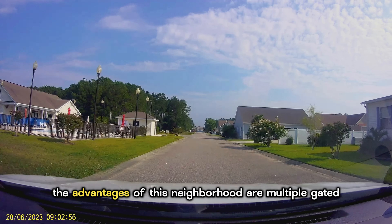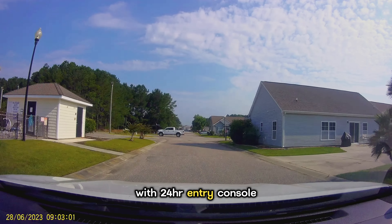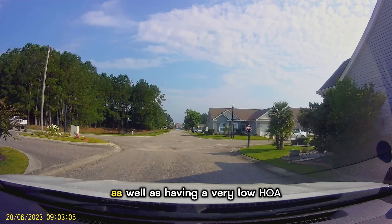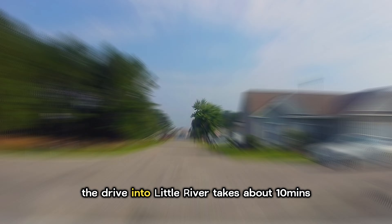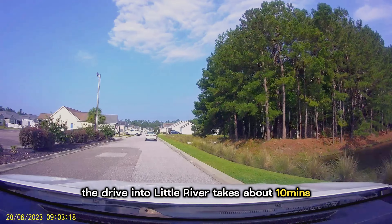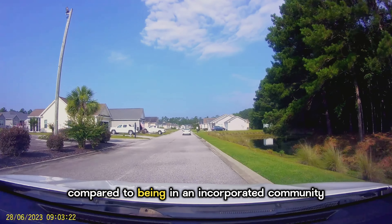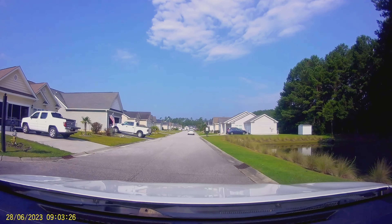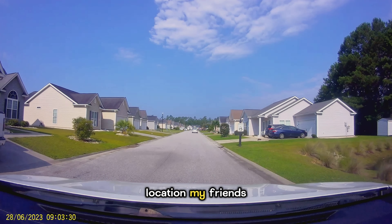The advantages of this neighborhood are multiple: gated with 24-hour entry console, priced in the moderate home price range, and a very low HOA. The drive into Little River takes about 10 minutes, and living in the county has a tax benefit compared to being in an incorporated community like North Myrtle Beach. As in most things, it's location, location, location, my friends.